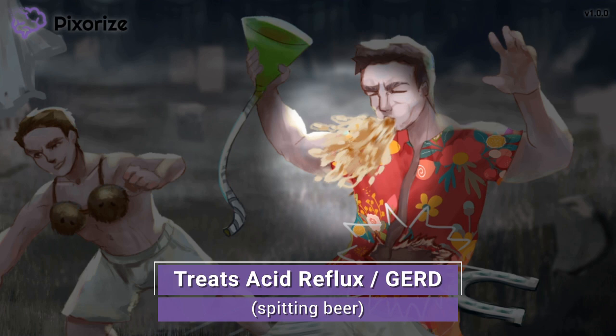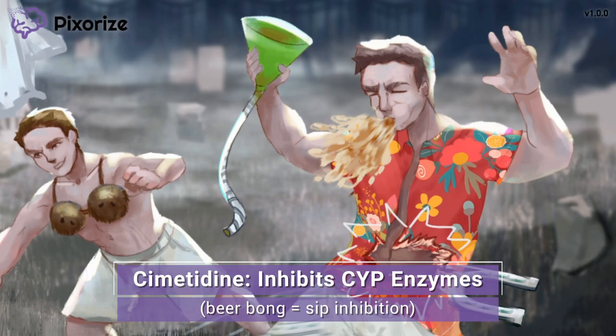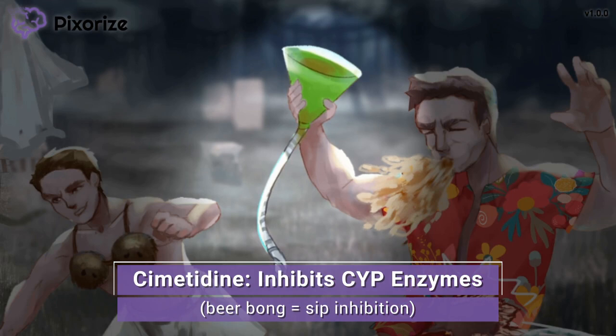H2 blockers reduce stomach acid production, and from that, it should be pretty easy to rationalize their clinical uses. Now let's talk about the adverse effects of taking H2 blockers. Notice the beer bong in that college boy's hand? This beer bong is here to help you remember CYP enzyme inhibition — since beer bongs don't allow you to sip slowly, kind of like inhibiting CYPs. Specifically, cimetidine has been implicated as a drug that inhibits CYP, or cytochrome P450 enzymes. Since these enzymes are responsible for metabolizing many drugs in the body, cimetidine can lead to many drug interactions. The drugs metabolized by CYP enzymes that exam writers love to give you include warfarin and theophylline. Interactions with cimetidine can lead to massive changes in drug levels, which can cause side effects like bleeding. If you see a patient on cimetidine in a vignette, be sure to look for drug interactions.